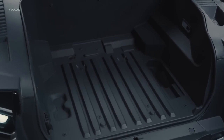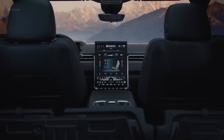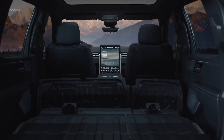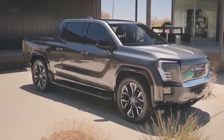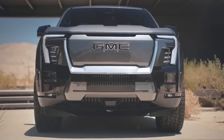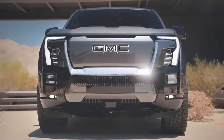Two additional trims — the Elevation and the AT4 — will become available later for the 2025 model year. GMC expects the cheapest Sierra EV trim to start at around $50,000 once the full lineup is revealed. The Denali Edition will be fully loaded, with GMC reckoning on 400 miles of range from an as-yet unspecified but presumably massive battery.